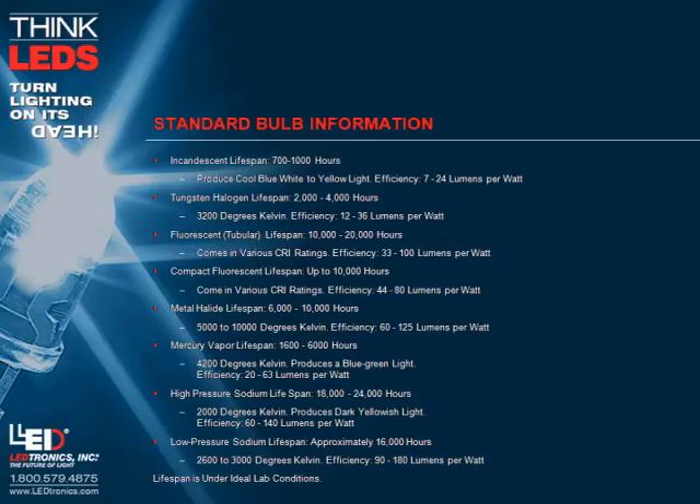Tungsten halogen lifespan: 2,000 to 4,000 hours. Color temperature: 3,200 degrees Kelvin. Efficiency: 12 to 36 lumens per watt.